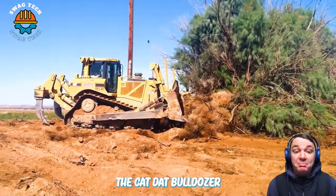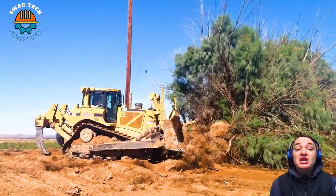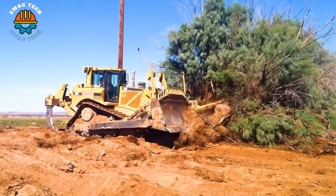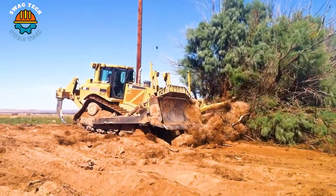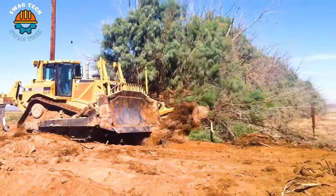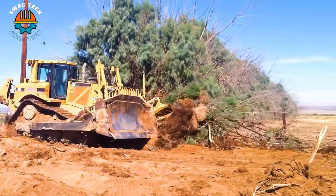The Cat D8 bulldozer is truly a great tool for clearing trees and bushes on a desert construction site. With the machine's power and precision, handling complex terrain in desert environments is easier than ever.